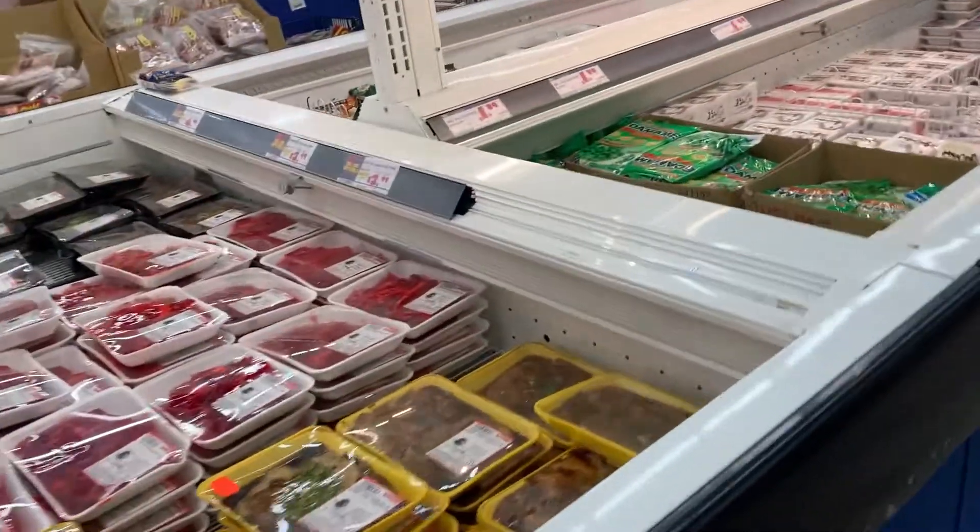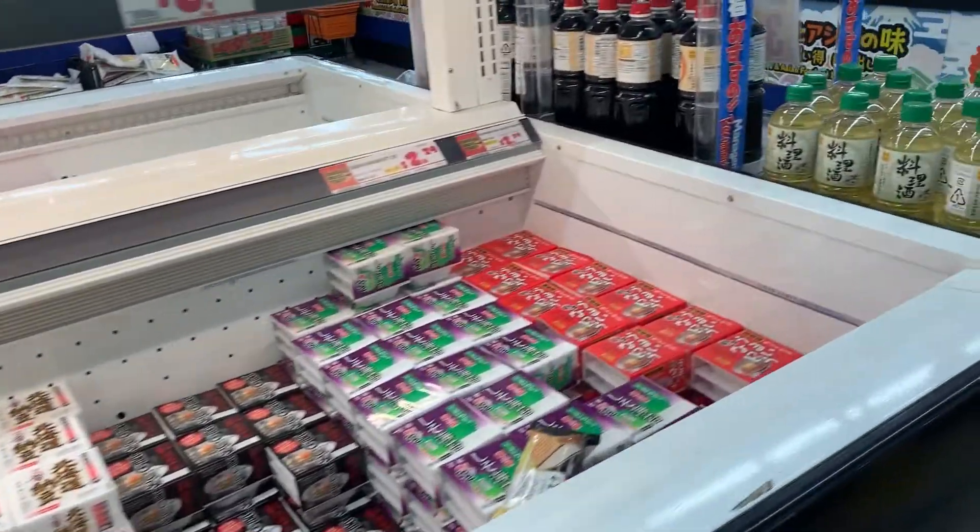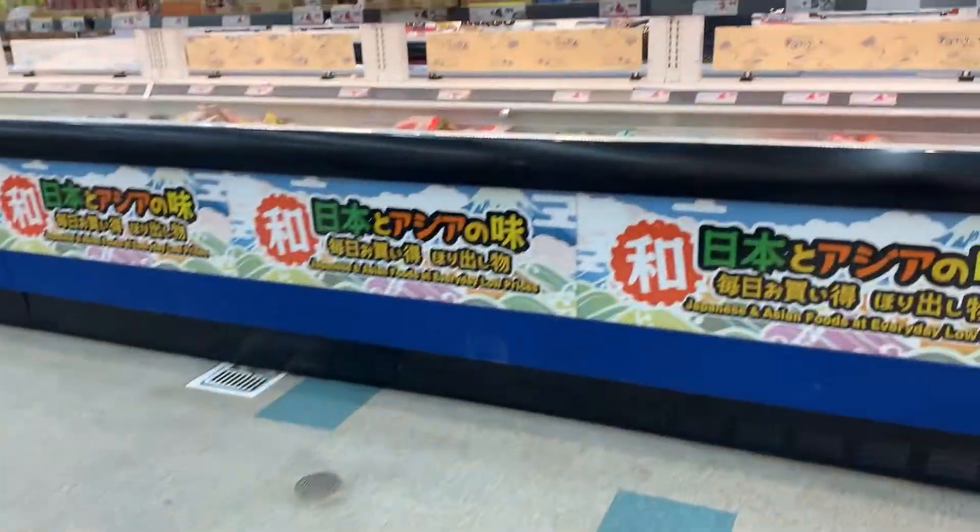There are frozen foods over there, and there's also a bunch of natto.